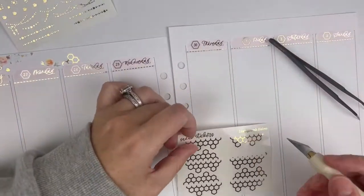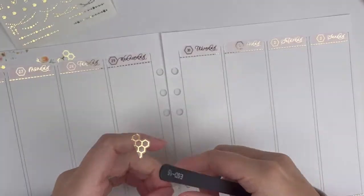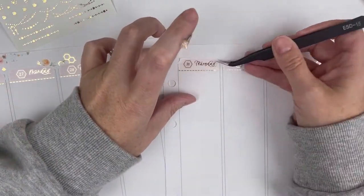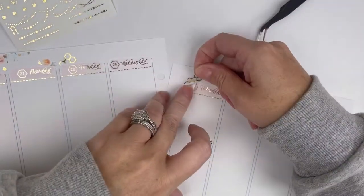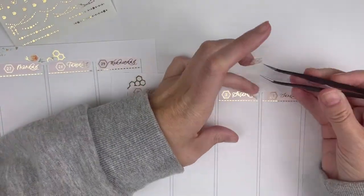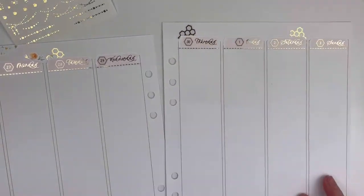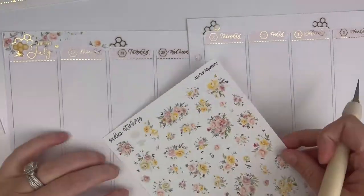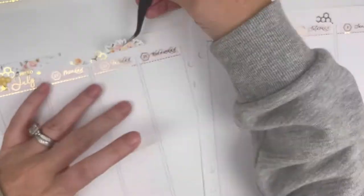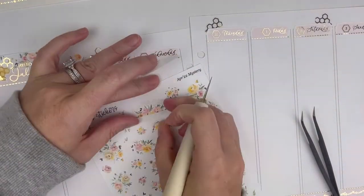Drop your answers in the comments below — it's always fun to get to know you through the comments. This journaling prompt goes with my sweet honey vibe because I really like that Bible verse: 'Kind words are like honey, sweet to the soul.' The journaling prompt was: list the simple ways you enjoy being kind to others. I think that's kind of fun to think about because it'll maybe make me think about how I can do those things more.